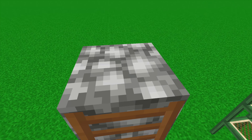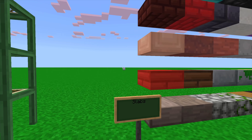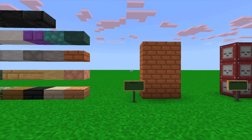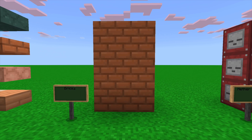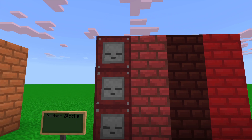Our ladder — pretty good. And our slabs. Oh, the nether brick — I love the face in there. That looks really cute.